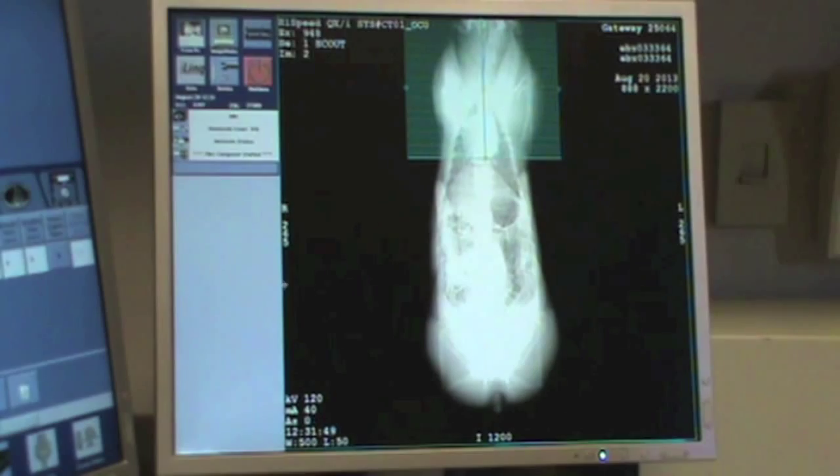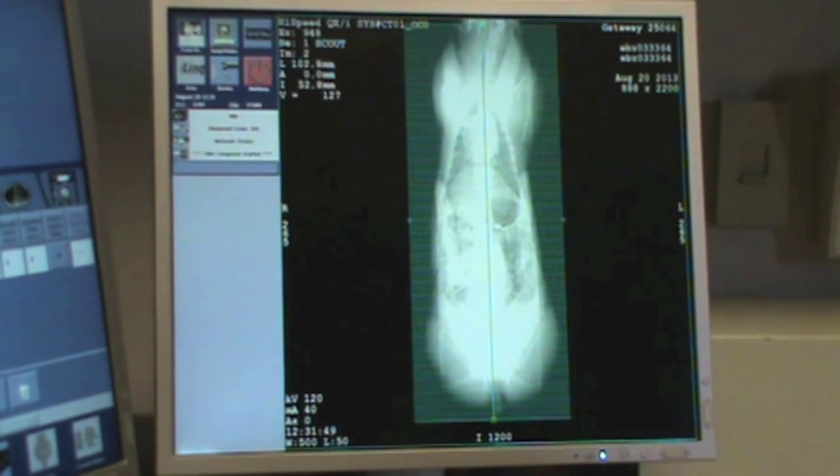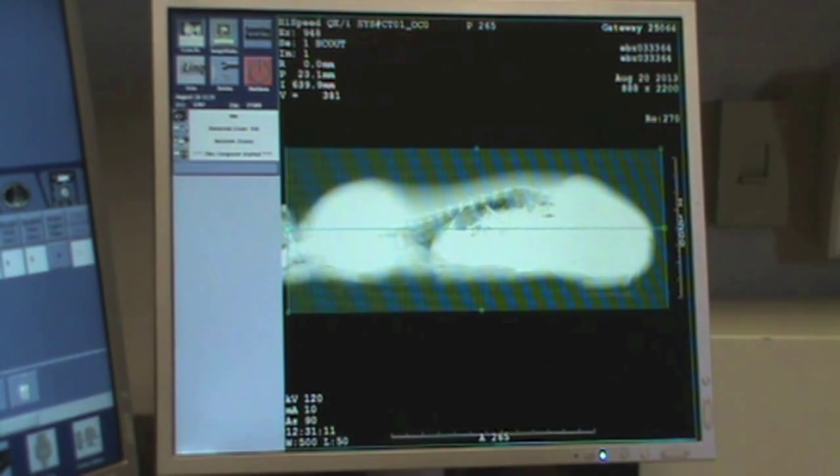The pigs are then aligned in the computer to make sure that all the different parts of the animal can be captured in the images. As you can see, it takes multiple views to make sure that this occurs.